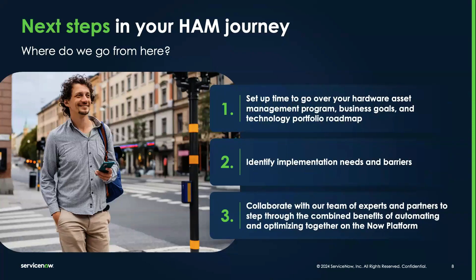We can outline a straightforward implementation plan and ensure that you have the support needed for a smooth transformation. Are you ready to take the initiative and transform your asset management? Let's schedule a follow-up to discuss how we can implement Hardware Asset Management Pro within your environment, ensuring a seamless transition and a path to immediate benefits.